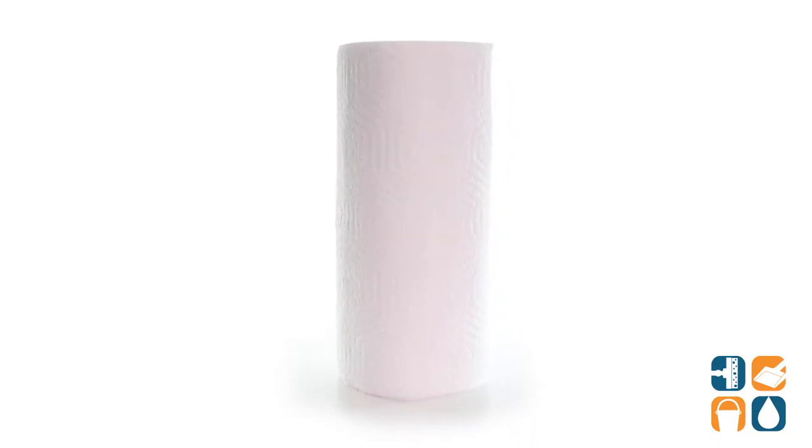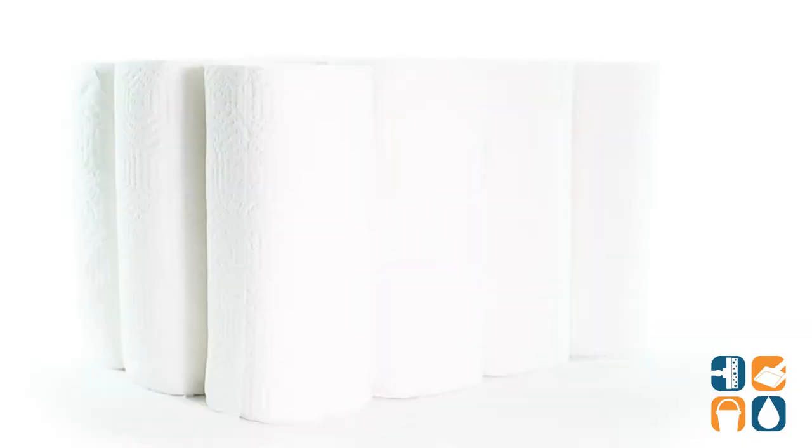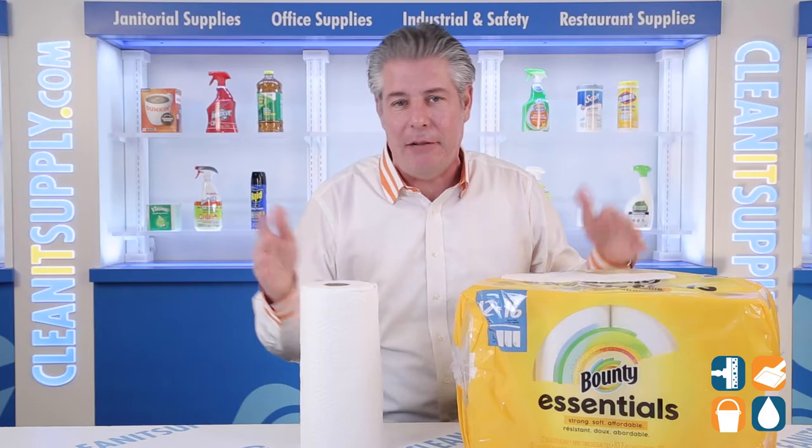Each two-ply sheet is 11 inches by 6 inches and there are 83 sheets per roll. Bounty Essentials Paper Towels include 12 big rolls per pack, which is equal to 16 regular rolls.